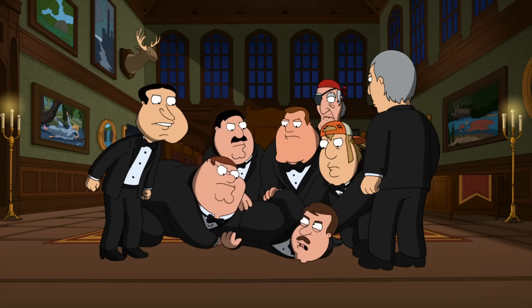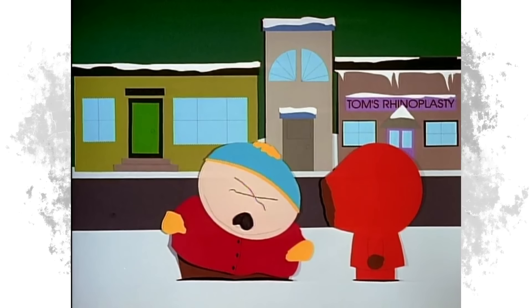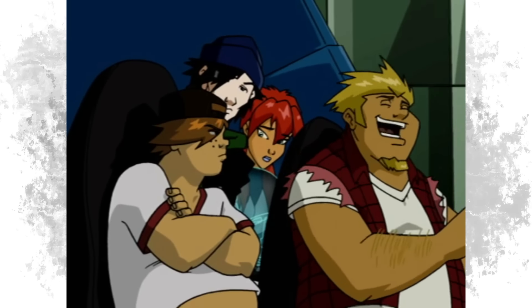Today I wanted to look at some examples of animated shows that exist in both formats and compare and contrast, which I feel like more captures the essence of what the show is going for. You ready to see the bigger picture real quick? I don't know what this is — I haven't thought of a title yet.